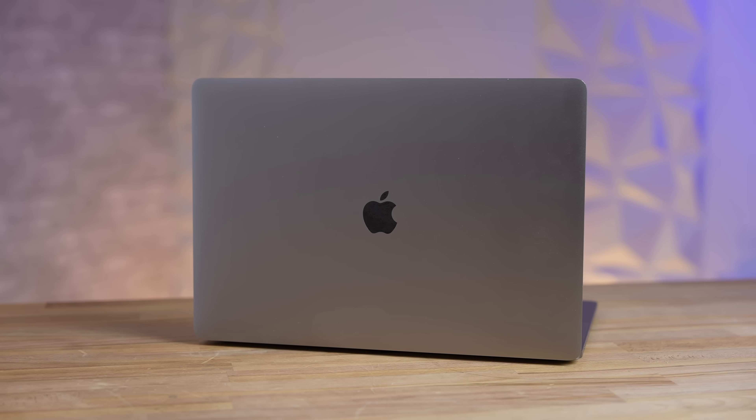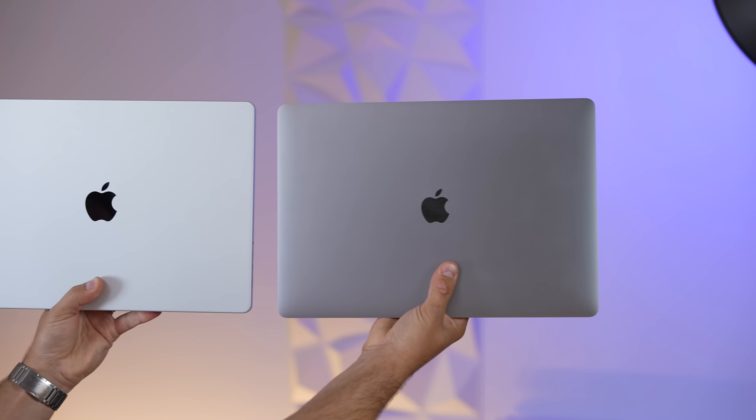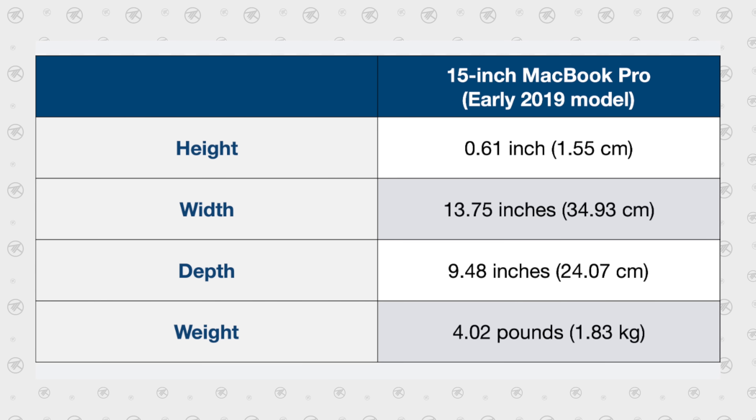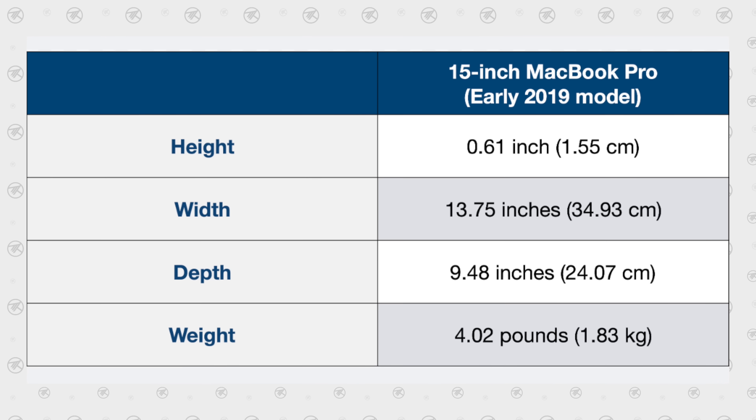Just to give some perspective — I have my 15-inch MacBook Pro right here. Compared to the 16-inch Pro this thing feels really thin and light, but it is actually 15.5 millimeters and over 4 pounds. So the new 15-inch Air is going to be incredible.